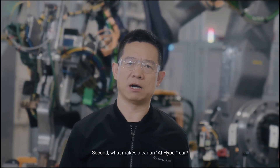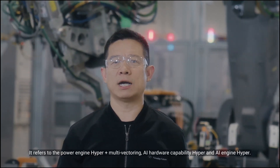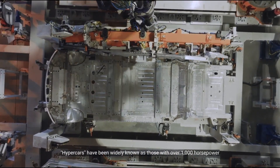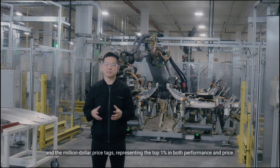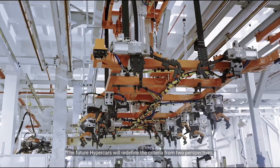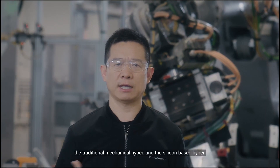Second, what makes a car a hypercar? It refers to the power engine hyper, plus multi-victory AI hardware capability hyper, and AI engine hyper. However, hypercars have been widely known as those with over 1,000 horsepower and a million-dollar price tag, representing the top 1% in both performance and price. The future hypercars will define the criteria from two perspectives: the traditional mechanical hyper and silicon-based hyper.